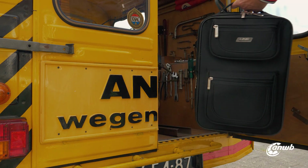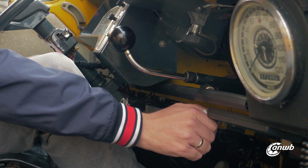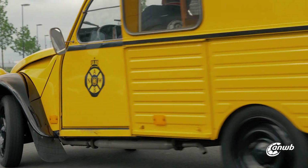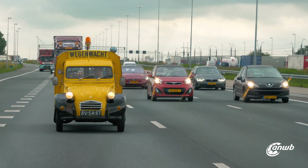In 2019, the Citroën has 100 years and in this new time you can look back on a lot of remarkable models.